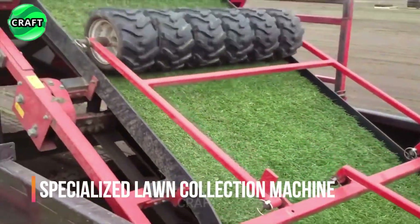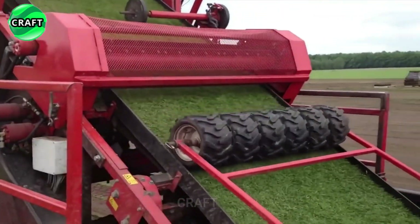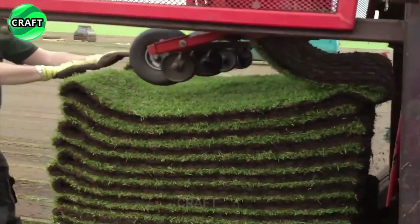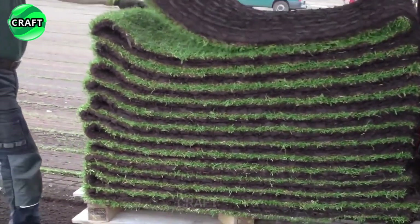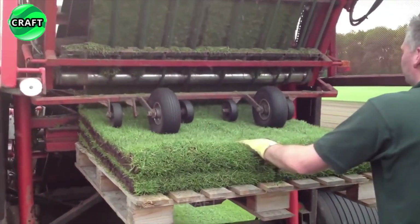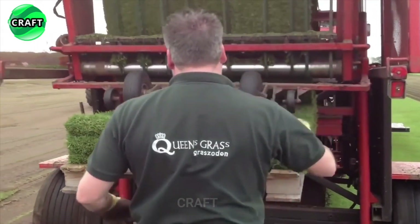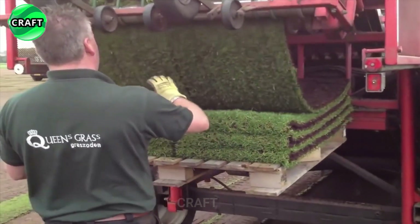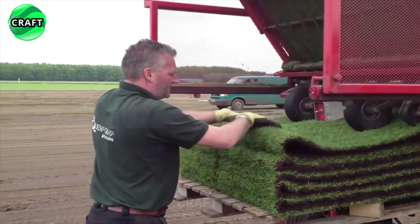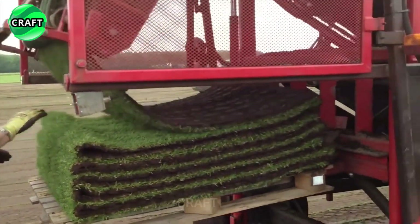A dedicated turf cutting and harvesting machine, designed to facilitate and automate the work, is used for commercial purposes or to serve large areas. The machine is equipped with special rotating blades or knives that cut the grass at a certain height, which can be adjusted to create the desired turf length. After cutting, the grass is collected by an integrated collection system at the rear and stored in a special container for subsequent transportation.